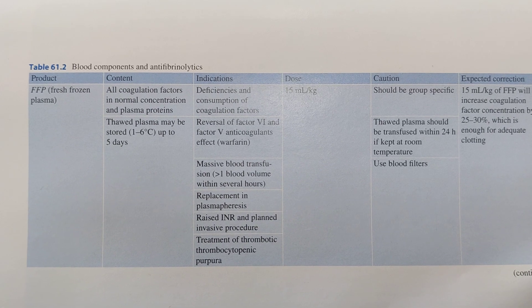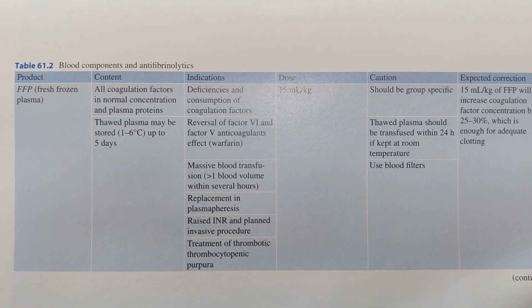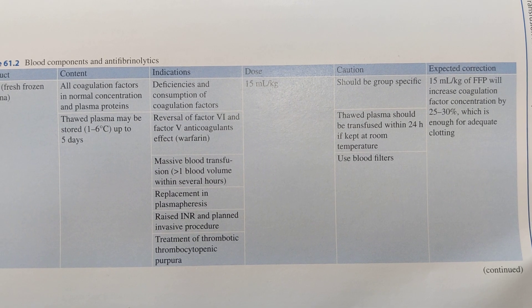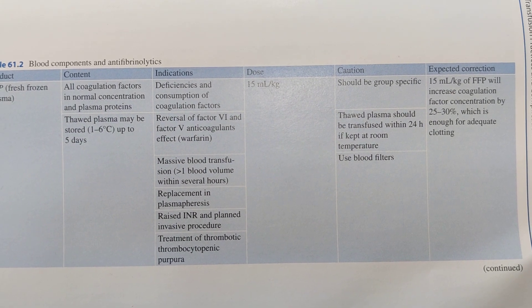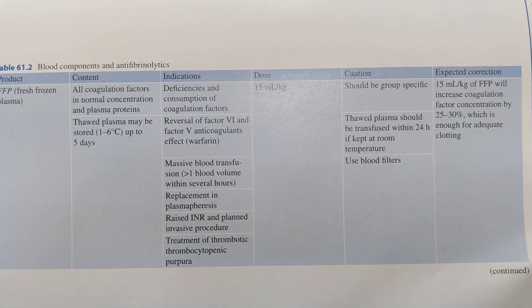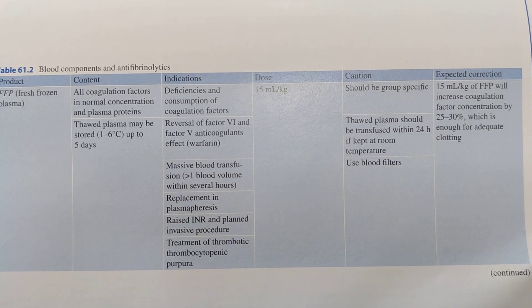Cautions to take during FFP transfusion: it should be group specific, thawed plasma should be transfused within 24 hours if kept at room temperature, and blood filters are to be used.